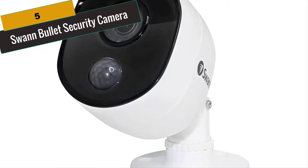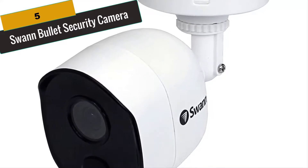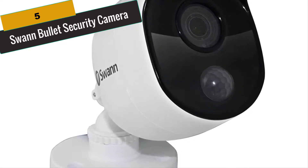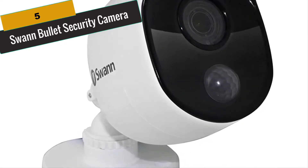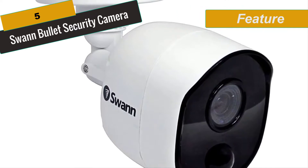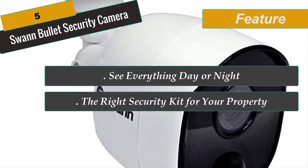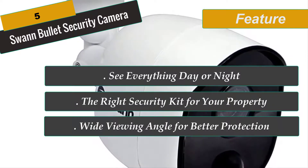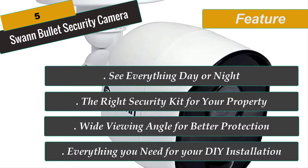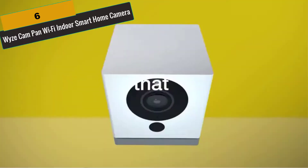At Number 5 is the Swan Bullet Security Camera. The Swan Thermal Sensor Outdoor Security Camera is a dome-shaped camera that works seamlessly with Swan Security Systems. It is equipped with a 102-degree viewing angle and 1080p camera quality to clearly catch all activity outside your door. It includes a True Detect PIR motion sensor to automatically detect, record, and send mobile alerts of suspicious activity. It is a wired camera with a 60-inch power cable, includes night vision, and features True Detect heat sensing to spot warm objects including people and cars. It is also a weatherproof outdoor security camera.